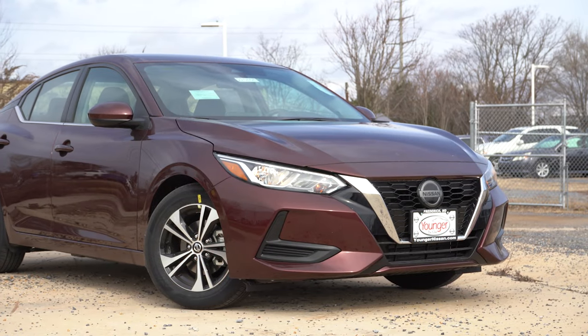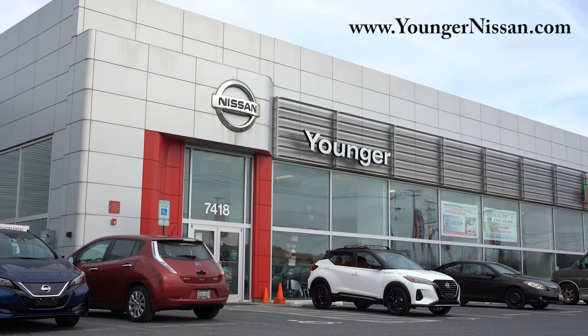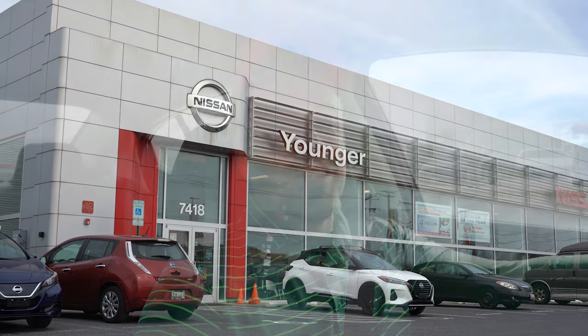What is up, you guys — welcome back to another one. If you are new to the channel, I am Gold Pony. I do new car, truck, and SUV reviews on YouTube. Today we are in the brand new 2022 Nissan Sentra, courtesy of Younger Nissan in Frederick, Maryland. For more information on their inventory, please feel free to check out the link in the description box below.